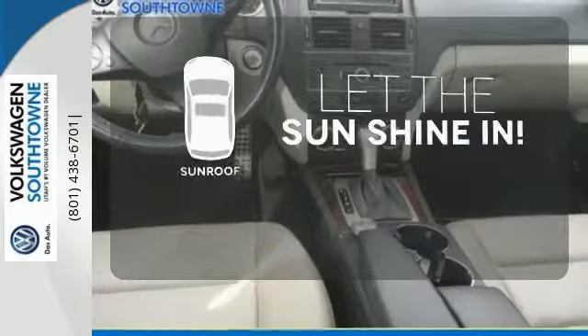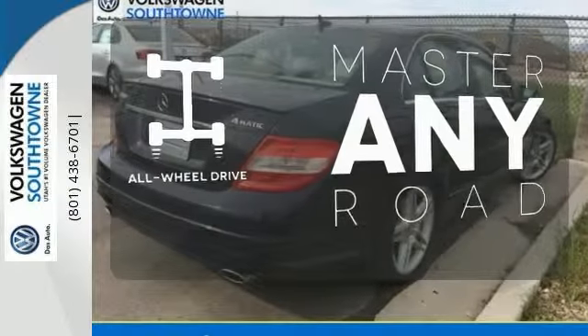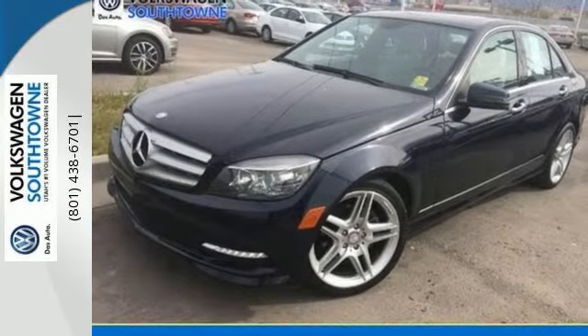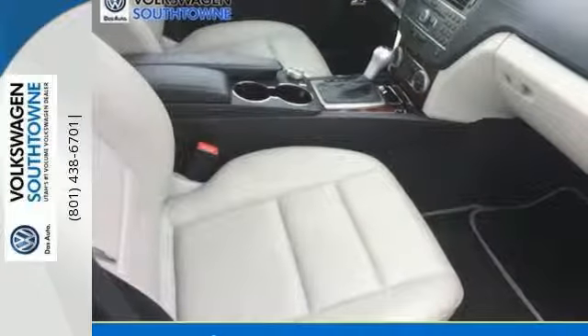Let the sunshine and fresh air in with the sunroof. Control the road with all-wheel drive. Its superb performance, amazing handling, and impeccable style make the acclaimed C-Class the most sought-after sedan in its class. Experience it for yourself today.